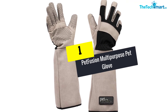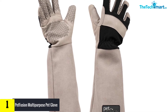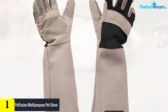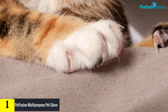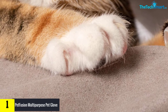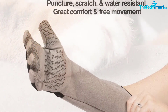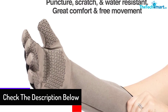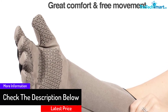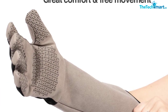At number one, we have the PetFusion multi-purpose pet glove. Large in size, it covers the arms to the elbow to fully protect your hands. Made of eco-friendly materials with no toxic nitrile, it has passed stricter European REACH safety standards. It is versatile enough for dogs, cats, birds, ferrets, guinea pigs, and hamsters, and comes in a machine-washable pair.